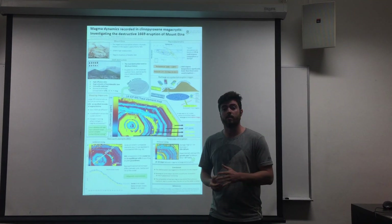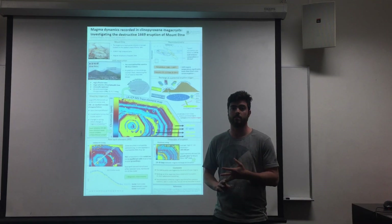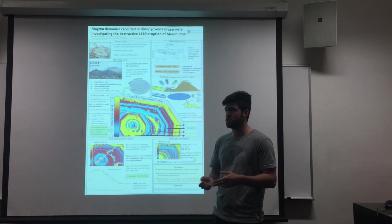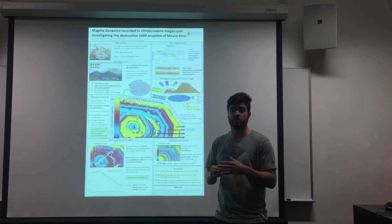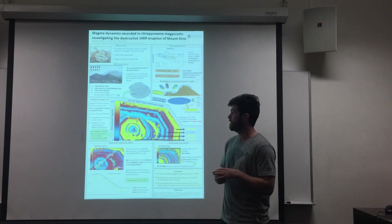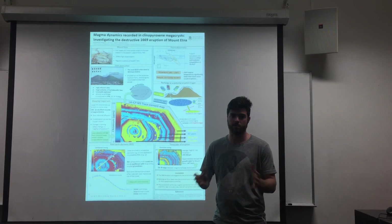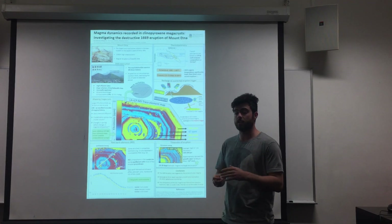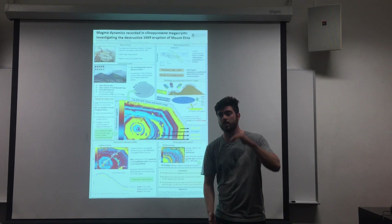Mount Etna's lava compositions are very consistent. They usually contain clinopyroxene, olivine, plagioclase and titanium magnetite. This project is focused on clinopyroxene. Large 1cm crystals were found on the scoria cone from the eruptive site. Clinopyroxene is quite useful because it has slow chemical diffusion, which means its composition doesn't change much over time. It crystallizes across the entire crustal column, which means it records information from the source to the surface.